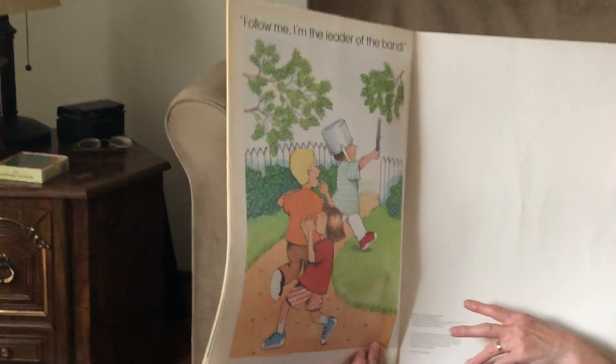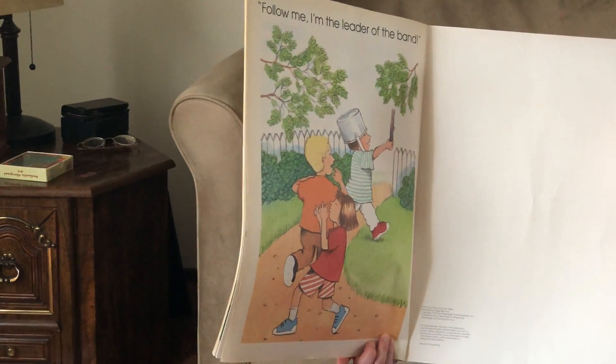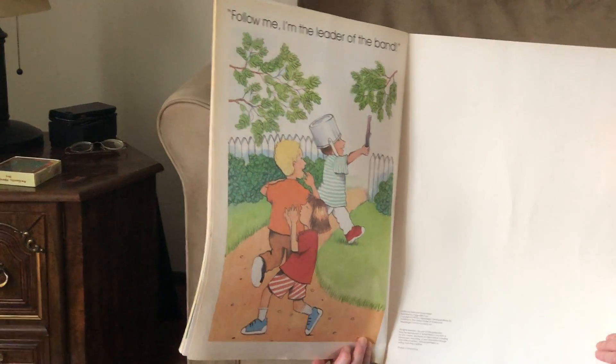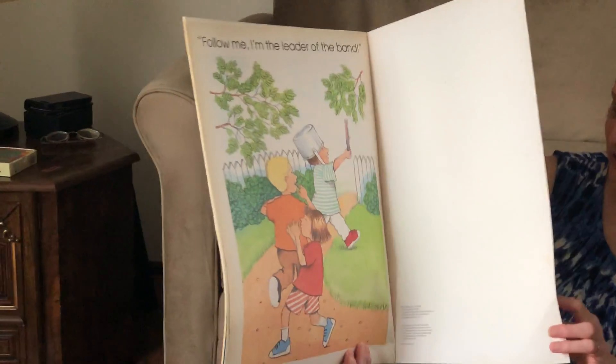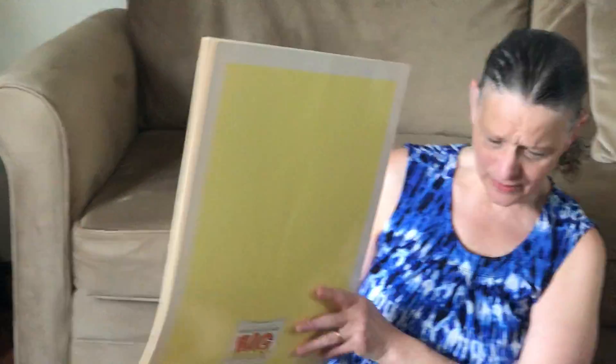Follow me, I'm the leader of the band — they're pretending to play instruments. So many different things you can do with a stick. Lots of things we can use our imagination for. And that's the end of the book.